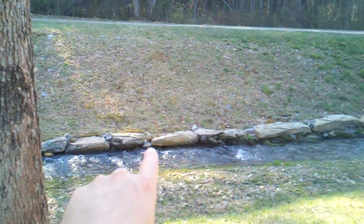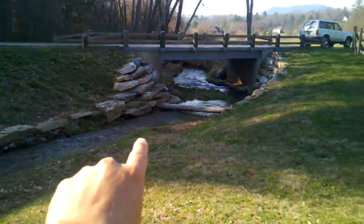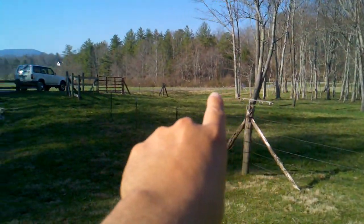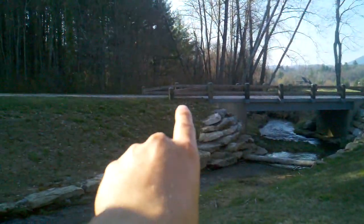I'd have to get a running start to jump that and I'm not sure I'd make it. Very nice bridge, paved access right here and it turns to gravel right here.